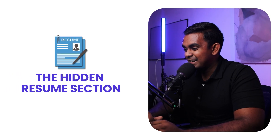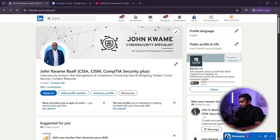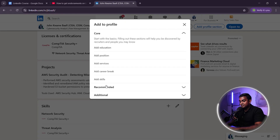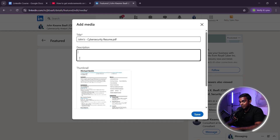The hidden resume section on LinkedIn that most people ignore: the featured section. It's like a portfolio for your LinkedIn profile. Most people ignore it, but top professionals use it to showcase their best work upfront. You can add your resume in PDF format so recruiters can download it instantly, or a cybersecurity project or report. Here's how to upload your resume: go to your LinkedIn profile, scroll down to the featured section, click 'Add Featured' and select media, upload your resume as a PDF, rename the file as 'YourName_CybersecurityResume.pdf,' and add a description with key skills and a call to action.